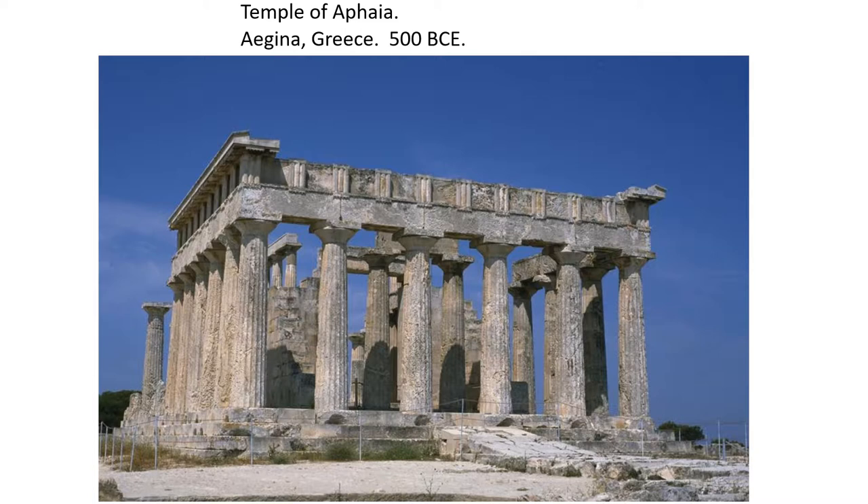The first temple we're going to look at is called the Temple of Aphia, and it's in the town of Aegina, Greece. You can see that the entablature is mostly destroyed. We have these two bands of entablature, the flat horizontal bands above the column, but the triangular pediment is completely gone.